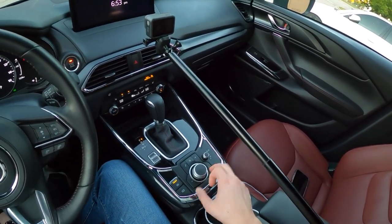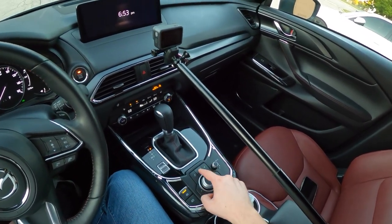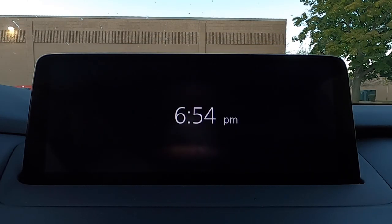Also down here we have a back button, a favorite button, a media button, a navigation button, and right in the middle a home button. The home button will go back and forth between your actual home screen and just a column screen there.